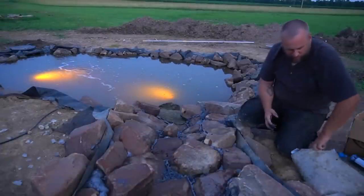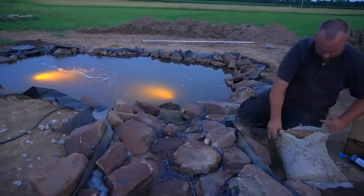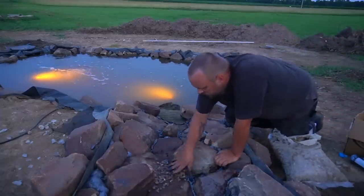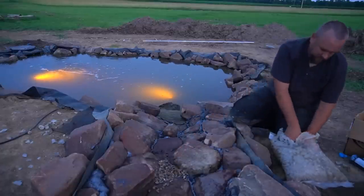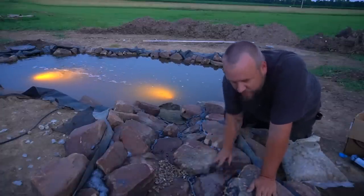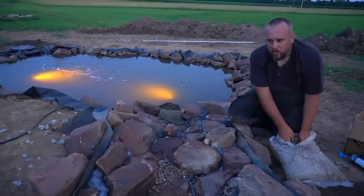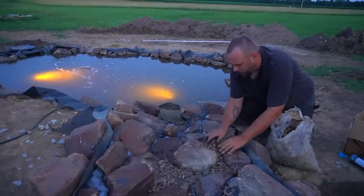I've got this entire bag of river rock and I'm going to spread it out over the top, just put a ton of it on. Where there's too much, the water flow is going to remove it — anything that doesn't stick in the foam, the water will take care of.